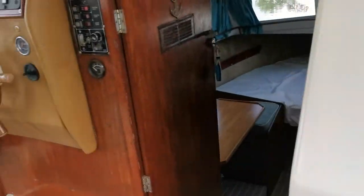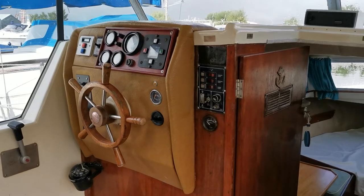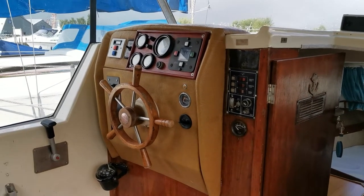So there she is — ideal little starter boat. Birchwood 22 Interceptor on the market with BoatShedNorfolk.com. Thank you for watching.